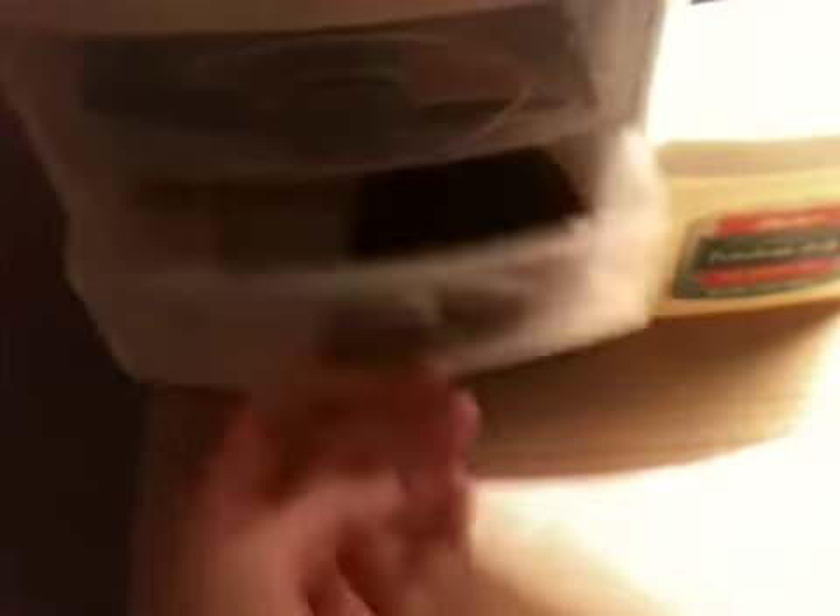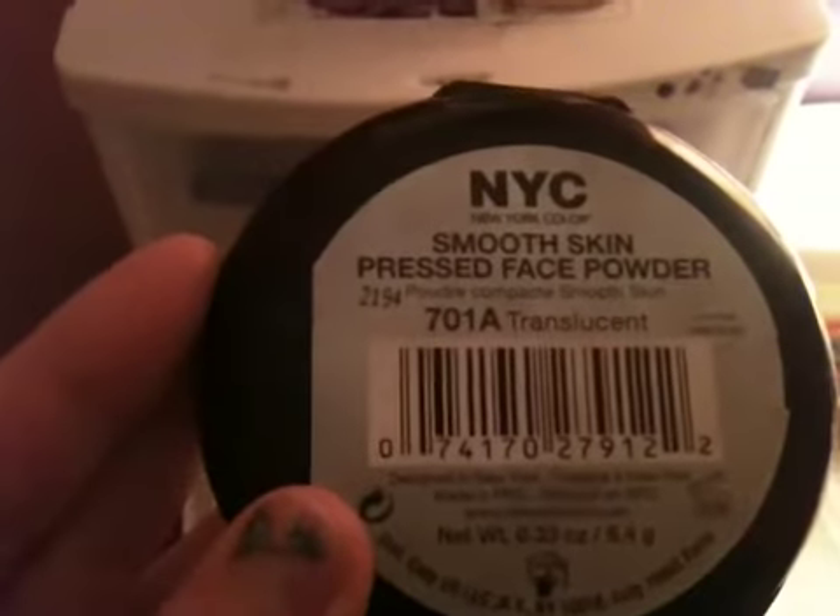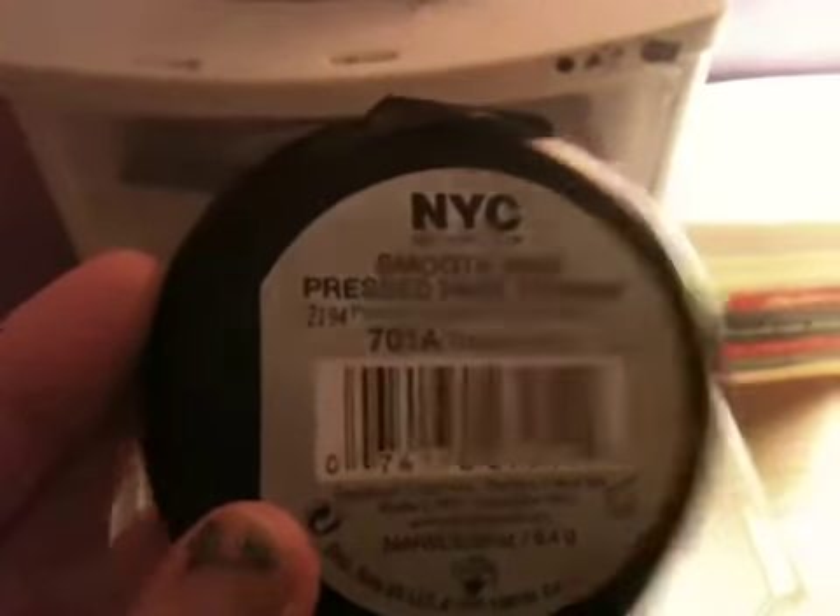And then in my second drawer, I have my Maybelline BB Cream. And then I have my Maybelline Cover Stick Concealer. Then my NYC Smooth Skin foundation, and it's like the lightest color — it's in Translucent.